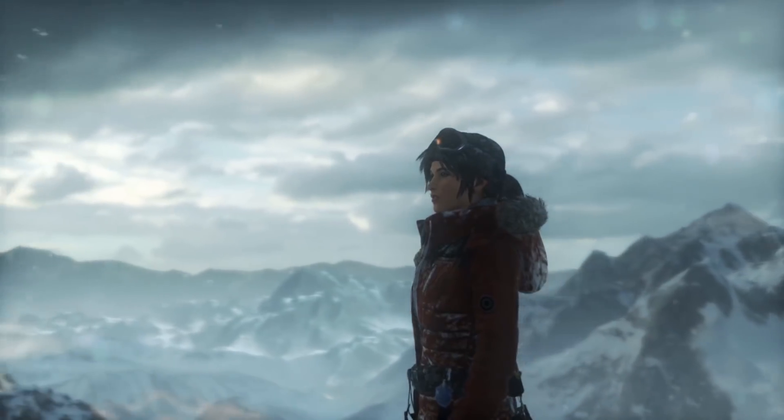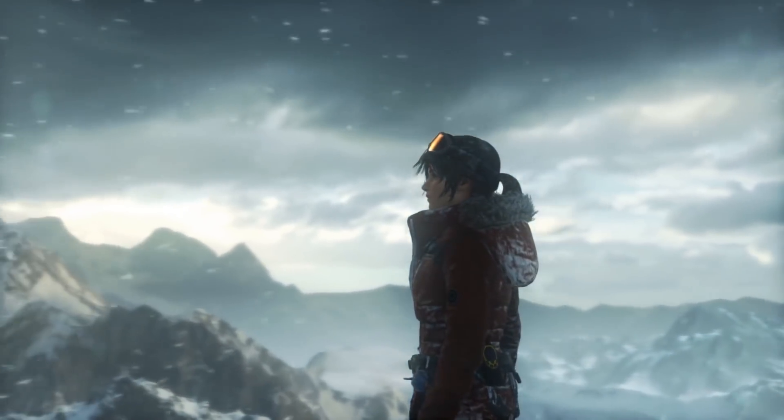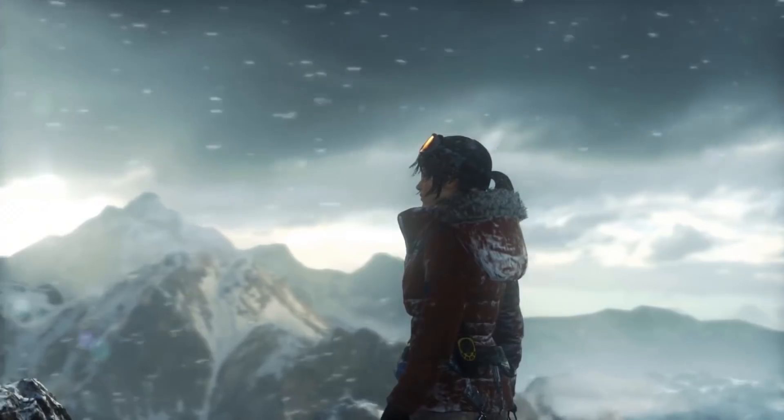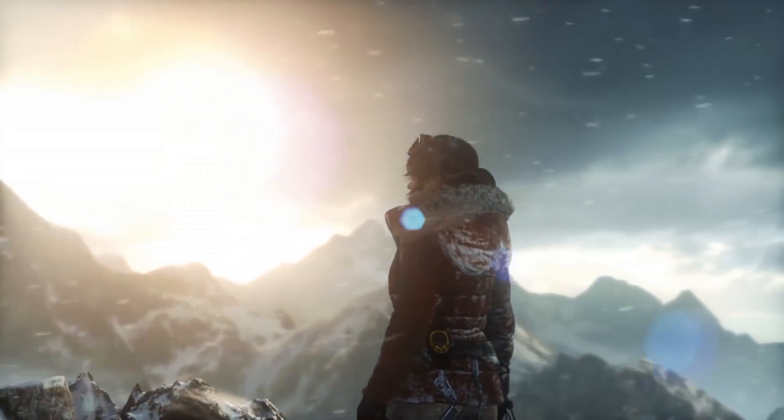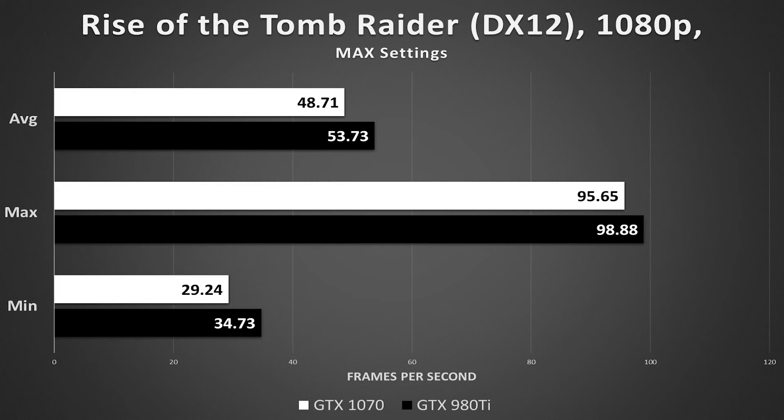If you're wondering how the two cards hold up in DirectX 12 mode, we have two games ready. The first was Rise of the Tomb Raider. While the game isn't known for fantastic optimization yet, the results are still fair and indicative of first-hand performance. The 980 Ti won this one handily across the spectrum and brought with it an extra 5 frames in minimums. We expect that newer drivers from Nvidia in the future will optimize the 1070 for better DirectX 12 performance, but for now, the Ti takes the cake.